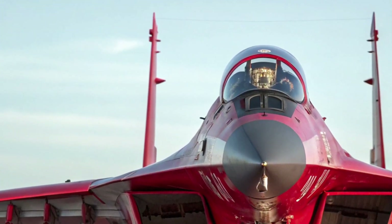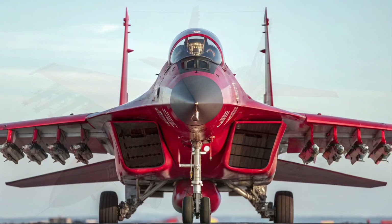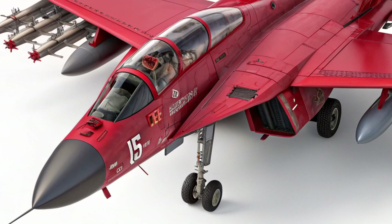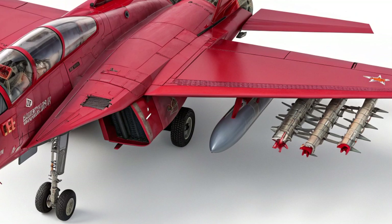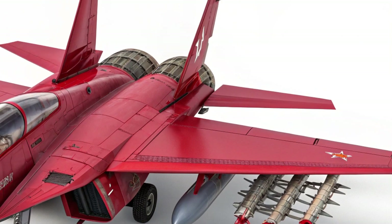Built-in oxygen generation and modern life support systems add another layer of safety for long sorties. One of the MiG-35's strongest selling points is its ability to handle a wide variety of missions without needing separate specialized platforms. It can switch roles from air superiority to precision ground attack or reconnaissance.